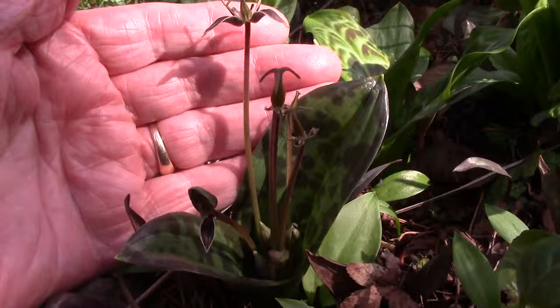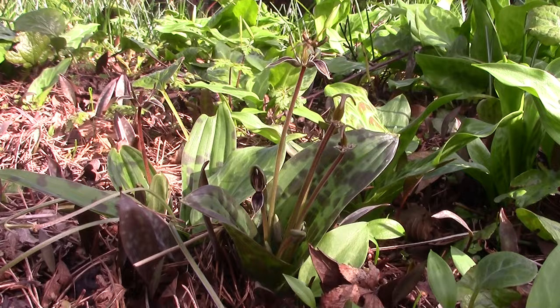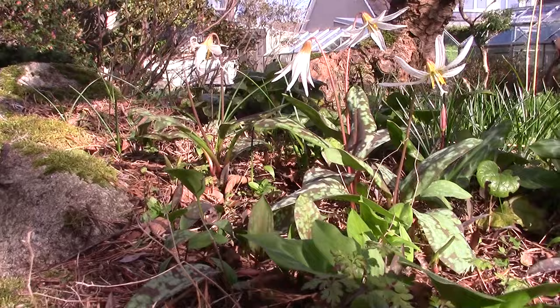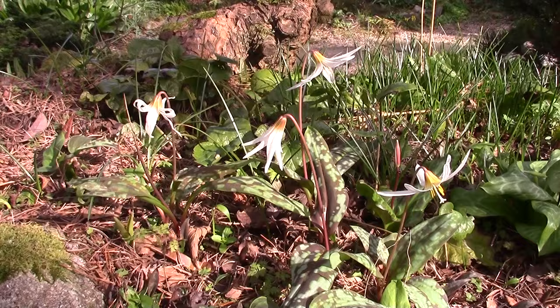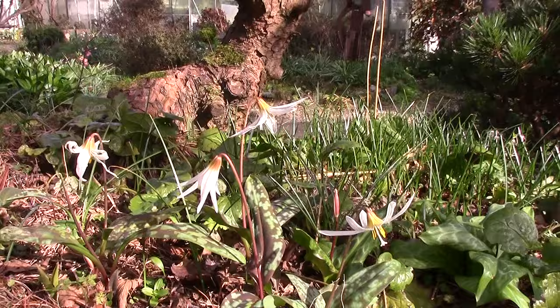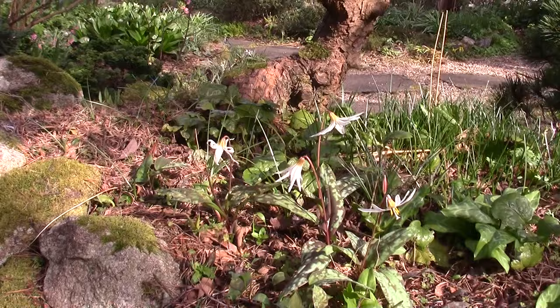Coming round here, here's the wee treasure of the Scoliopus — Scoliopus bigelovii. And then up here a wee group of Erythronium caucasicum seeding around nicely. These are seedlings down here, you can see. So it's a gradually increasing little colony in this area, and we've got that repeated across the garden in other areas as well.